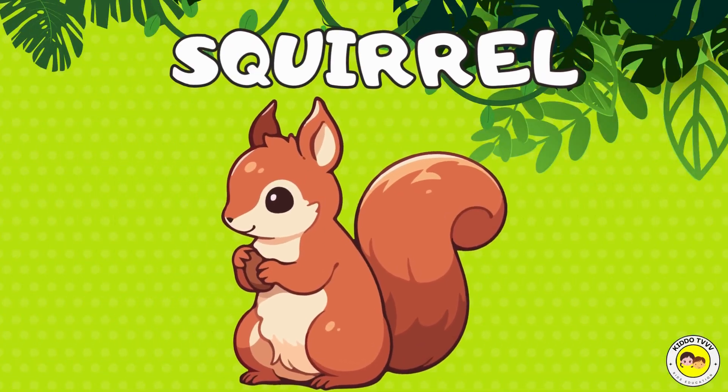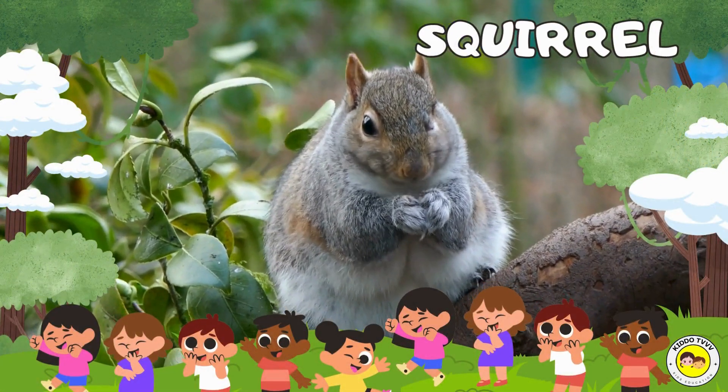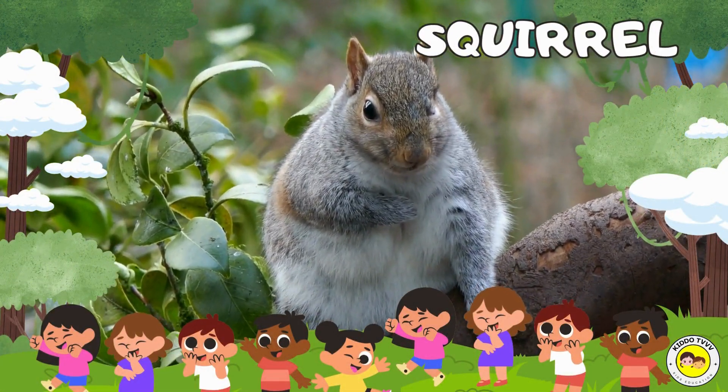Hey, I'm a squirrel! Squirrel! Hey, I'm a squirrel! Squirrel! Squirrel!